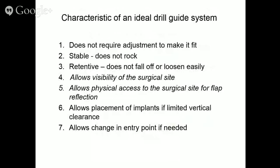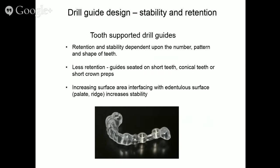The characteristics of an ideal drill guide system: it does not require adjustment to fit, it's stable and does not rock, it's retentive, it allows visibility of the surgical site, it allows physical access for flap reflection, it allows implant placement with limited vertical clearance, and it allows a change in entry point if needed.